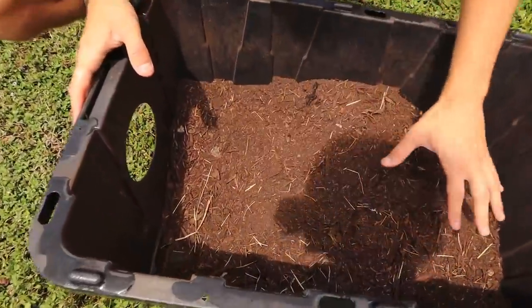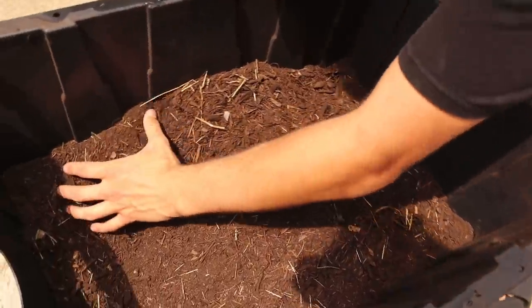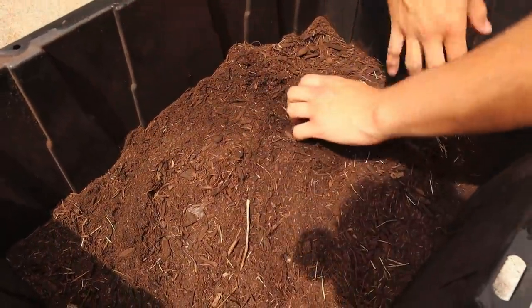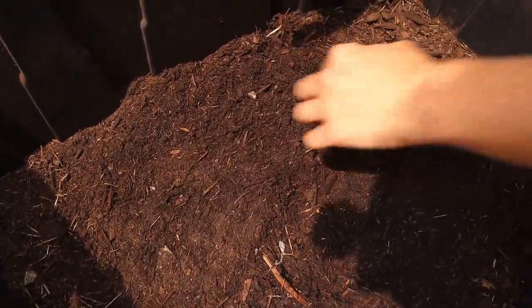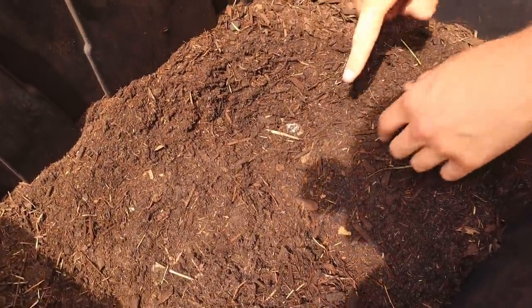Today we discovered some critically endangered iguana eggs. She probably laid her eggs at the highest point of the mound, so I'm not entirely sure how many she laid. We're just going to start digging here, slowly uncovering them, moving the soil and seeing what we can find. Oh, right there — there's one!